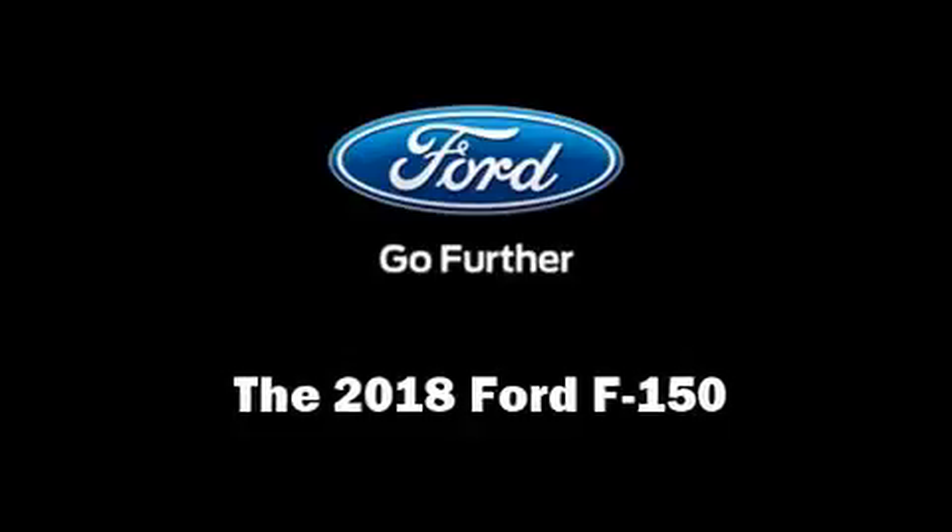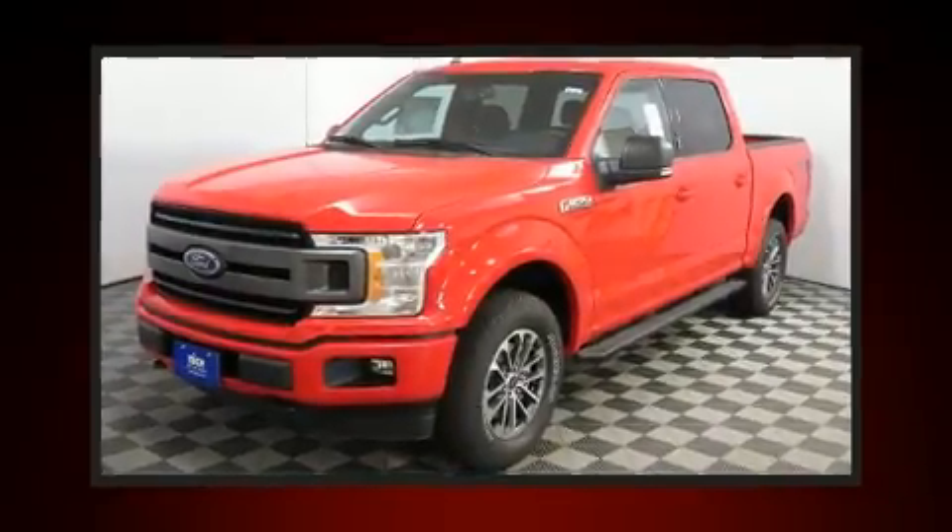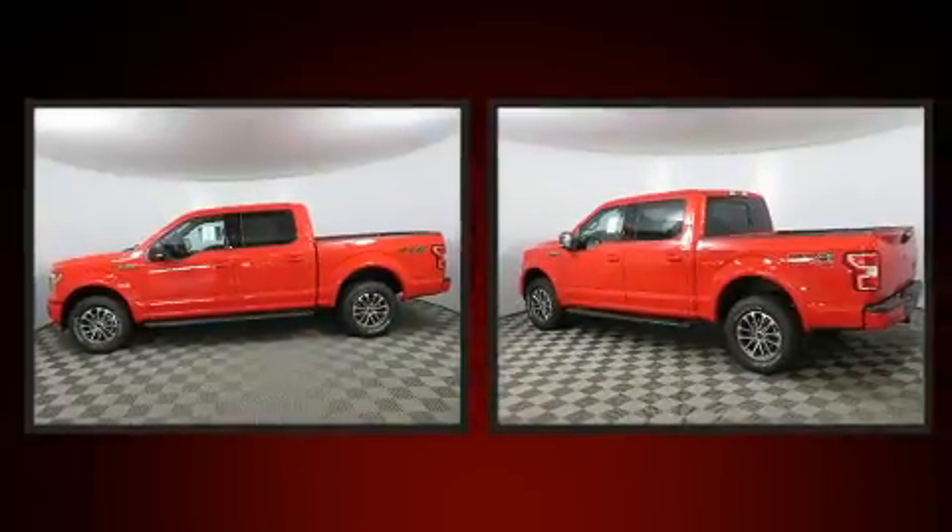The 2018 Ford F-150. The engine breathes better thanks to a turbocharger, improving both performance and economy.